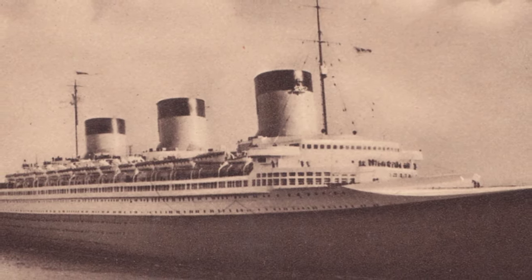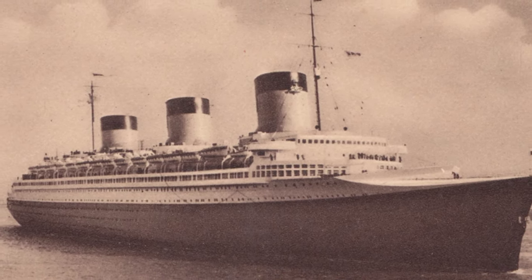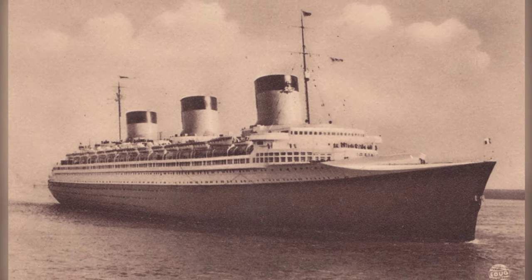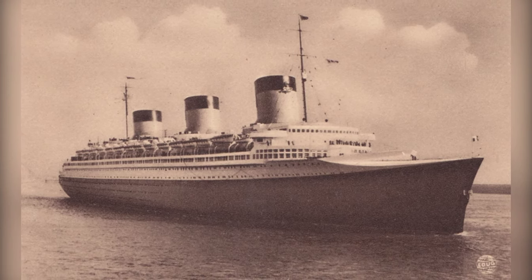The SS Normandy was a grand ocean liner that served during the 1930s. When World War II began, it was stuck in New York Harbor and later caught fire and capsized. The cause of the fire and the loss of the ship during wartime remains a mystery.